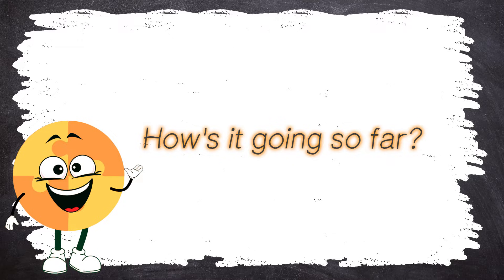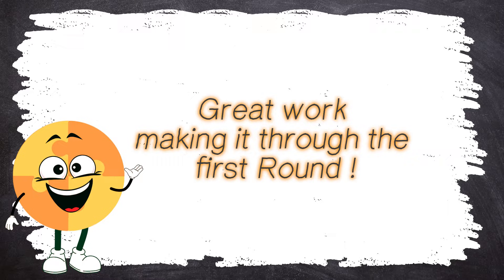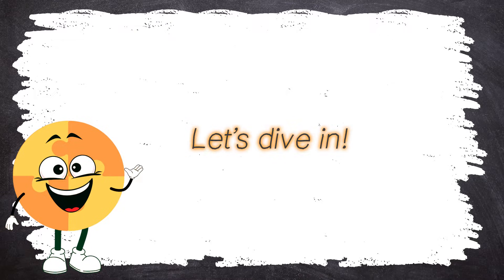How's it going so far? Ready for more? Great work making it through the first round! The next questions are a bit tougher, so stay sharp! Let's dive in!